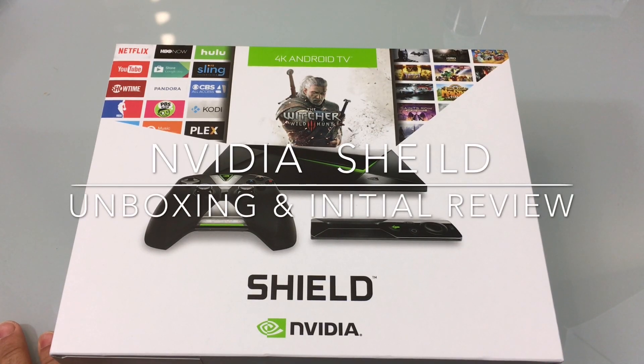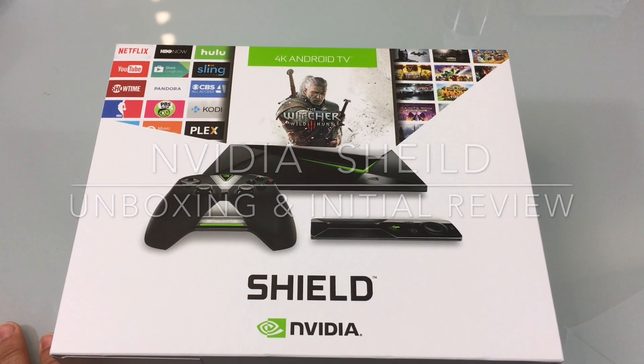Hi guys, EVP Man here with Tabits4Me. Today we're going to start out the year with a new review of what I think is a very cool product from NVIDIA. This is the NVIDIA Shield. Let's check it out.